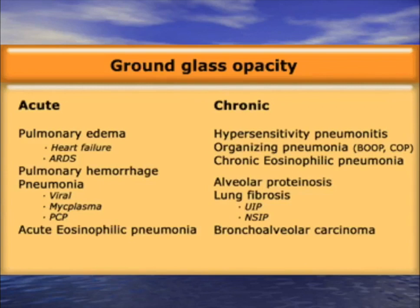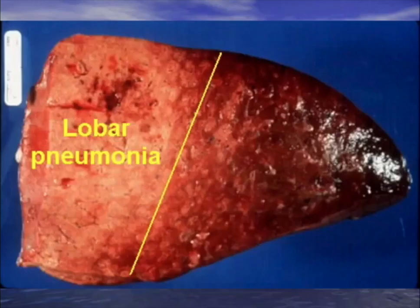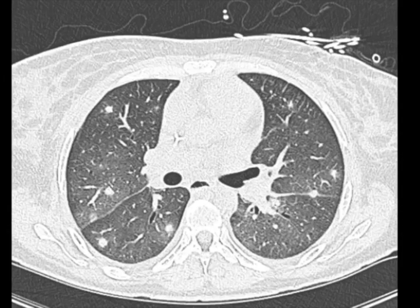Consolidation: you cannot see blood vessels — that's on an x-ray. On CAT scan, you can see air bronchograms but not blood vessels. Also called lobar pneumonia. The histopathology looks like a liver — one big congestion. When thinking of lobar pneumonias or consolidation, consider community-acquired bacteria, hospital-acquired bacteria, molds, nocardia, and BOOP. Ground glass vs. consolidation — there is a clear difference between the two patterns.